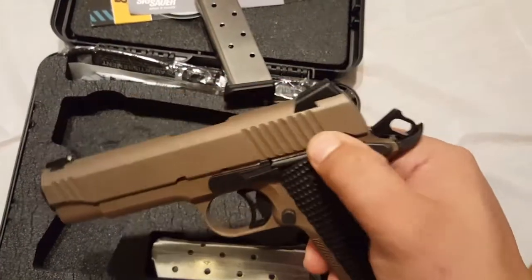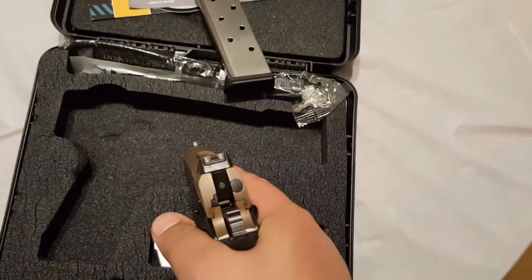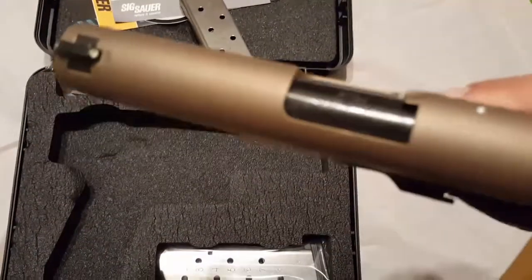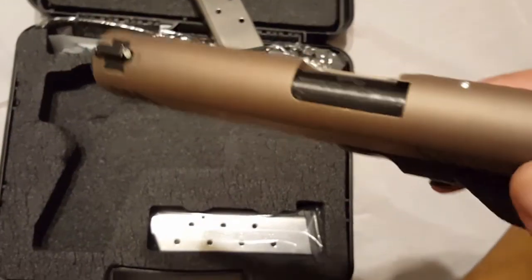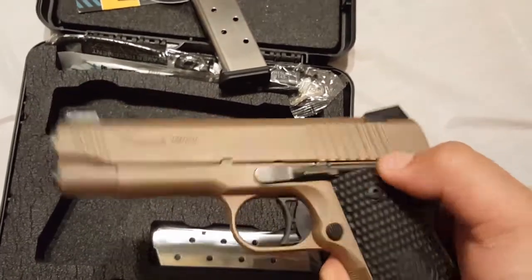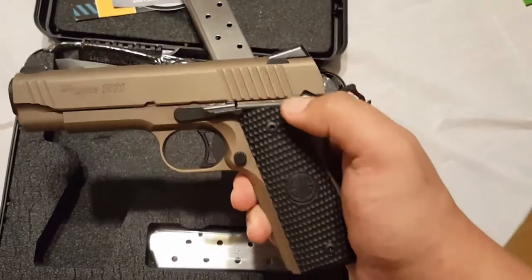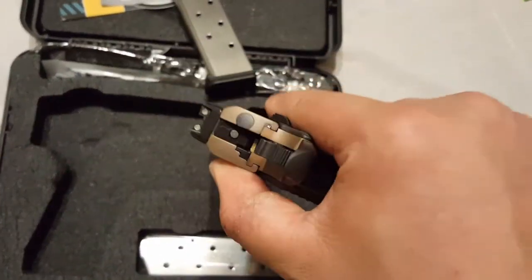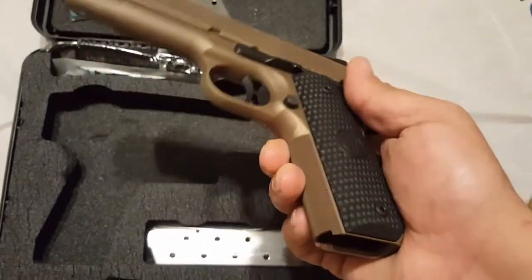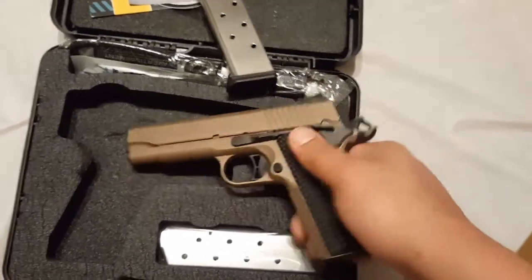I shot it today a little bit and it shoots really well — it aims where it should go. I also took it apart and looked inside. Fit and finish is great inside as well, other than a couple of parts that had heat spots from the uneven baking on the finish. I'm guessing it's Cerakote unless there's a different treatment they do. But other than that, the gun looks awesome. If you have any questions, feel free to hit me up. Talk to you guys.